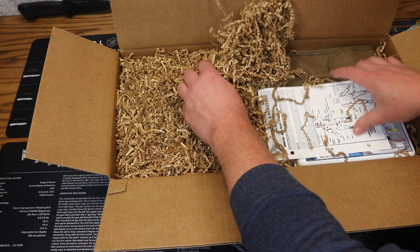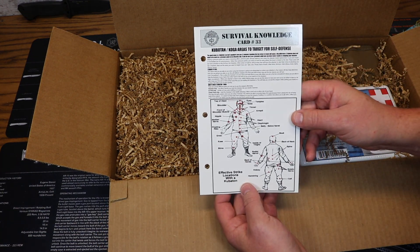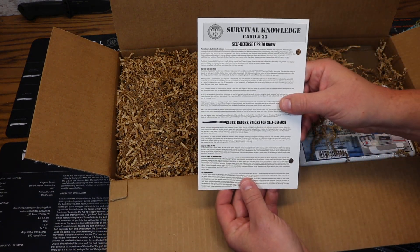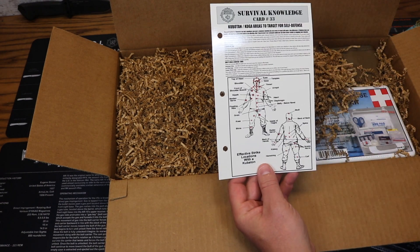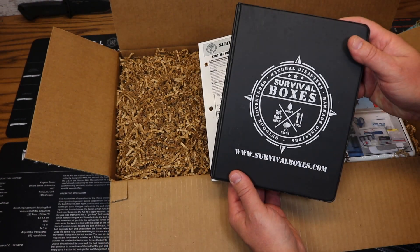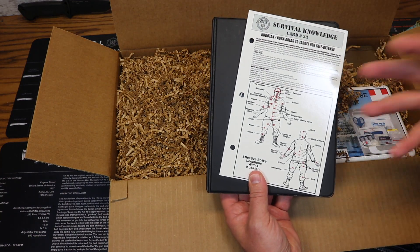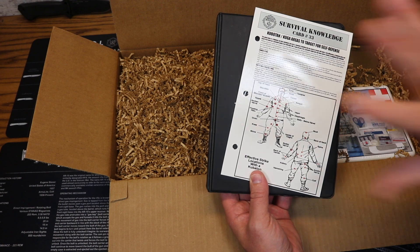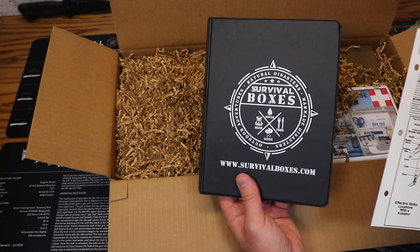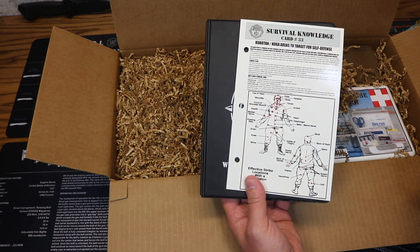First up we have our Survival Knowledge card — card number 33. With your first month subscription, you will get your welcome box, and in that box you will get a three-ring binder into which you put your monthly Survival Knowledge card. Each month you're going to get a Survival Knowledge card, place it in your Survival Boxes three-ring binder, and after a while you'll have a nice little resource.